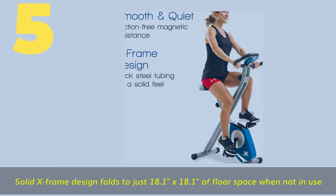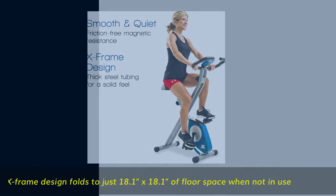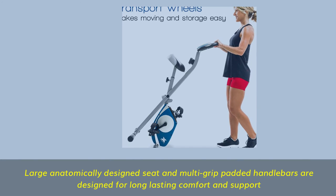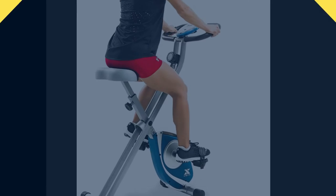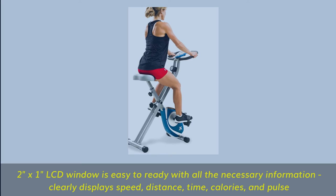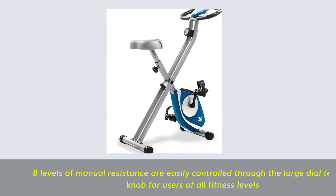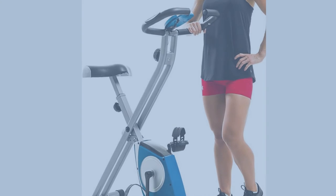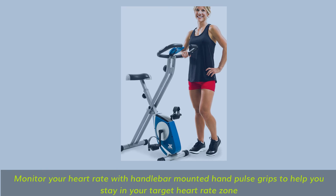Number 5. Solid X-frame design folds to just 18.1 inches by 18.1 inches of floor space when not in use. Large anatomically designed seat and multi-grip padded handlebars designed for long-lasting comfort and support. Two-inch by one-inch LCD window clearly displays speed, distance, time, calories, and pulse. Eight levels of manual resistance are easily controlled through the large dial tension knob. Monitor your heart rate with handlebar-mounted hand pulse grips to help you stay in your target heart rate zone.